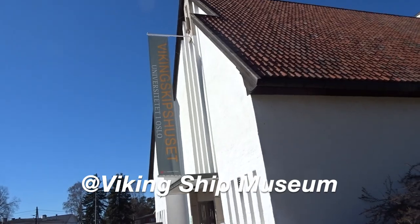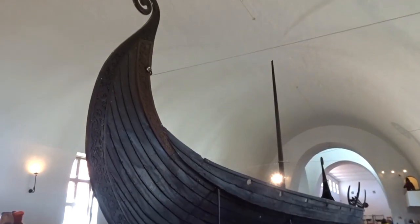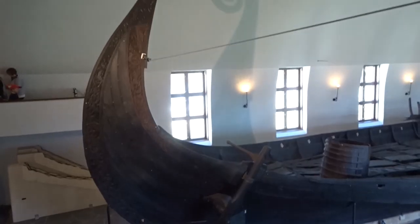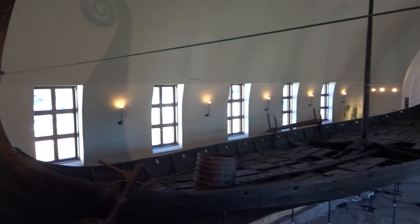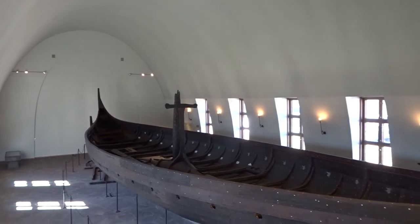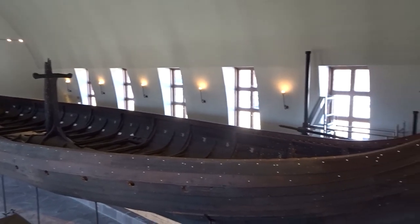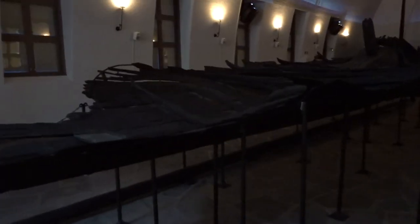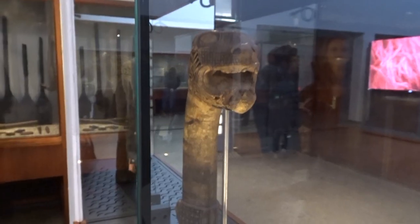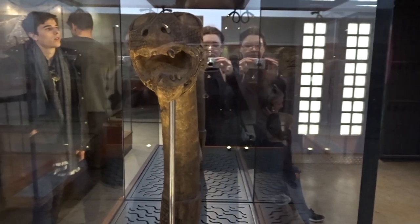Then I went to the Viking Ship Museum. The museum is most famous for the completely whole Osterberg ship, excavated from the largest known ship burial in the world. Other main attractions are the Gokstad ship and Tuna ship. Additionally, the Viking Age display includes sledges, beds, a horse cart, wood carving, tent components, buckets and other grave goods.